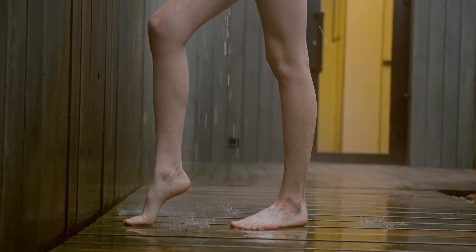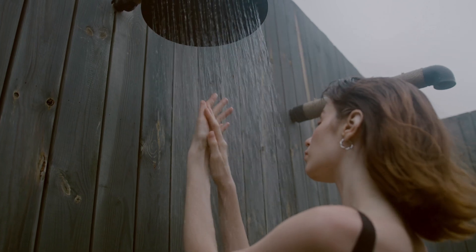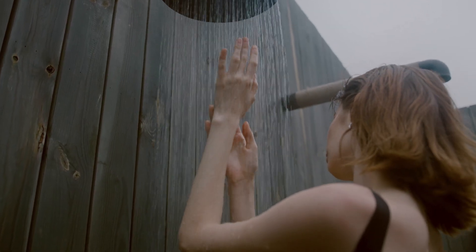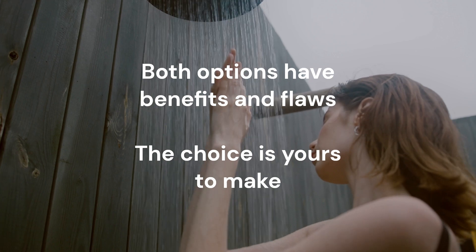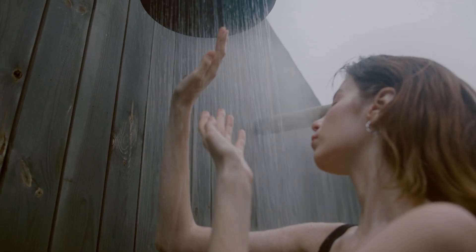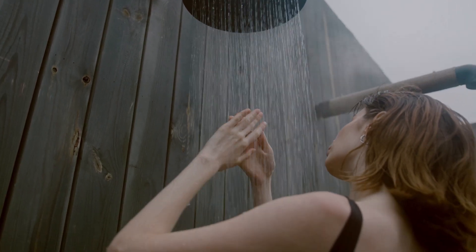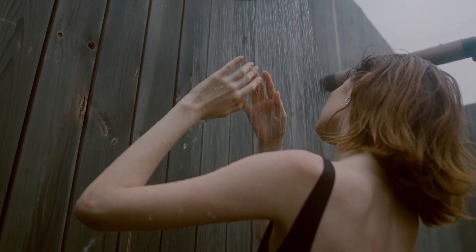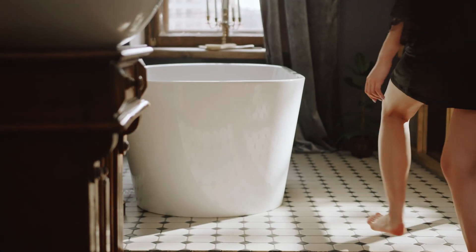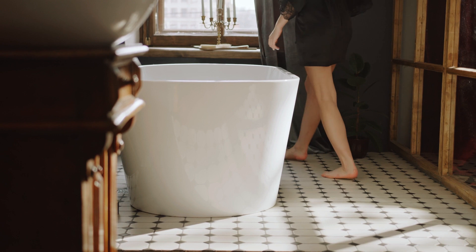In conclusion, both baths and showers have their own unique benefits and drawbacks. So the choice is yours. Consider your personal preferences, hygiene habits, accessibility needs, and the products and water temperature you use. Both options can be effective and enjoyable, so choose the one that works best for you and your lifestyle.